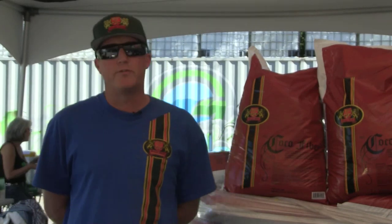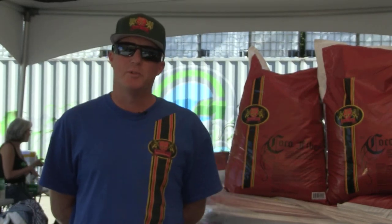Hi, this is Chad Waters with Royal Gold. I'm here in sunny Surrey, British Columbia, and we're here to support our friends at the Pacific Northwest Garden Supply.